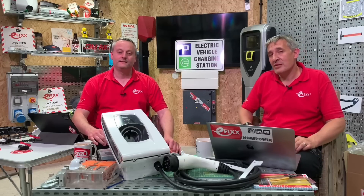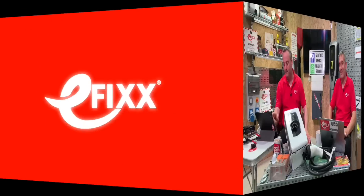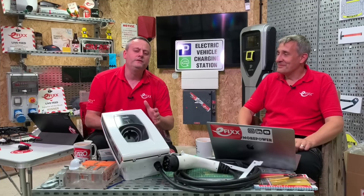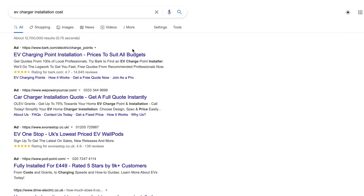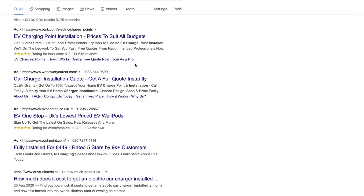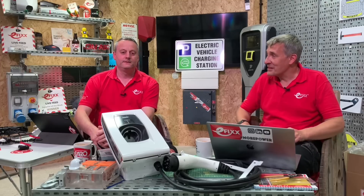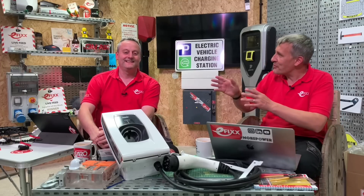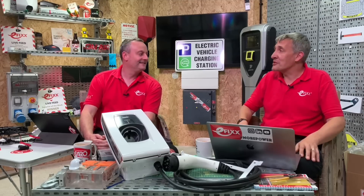In this video we're going to unravel the cost of installing an EV charger. I went onto Google and typed in 'how much will it cost to install a home EV charging point' and I've got it down to £449 all in. Headline leading prices — was that an advert on page one of Google? Not many people get to page two, where you're probably getting into the real cost of an EV charger.